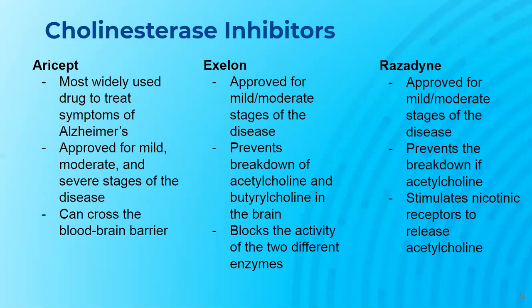Residine is approved to help treat mild or moderate stages of Alzheimer's. It prevents the breakdown of acetylcholine and stimulates nicotinic receptors to release more acetylcholine in the brain.